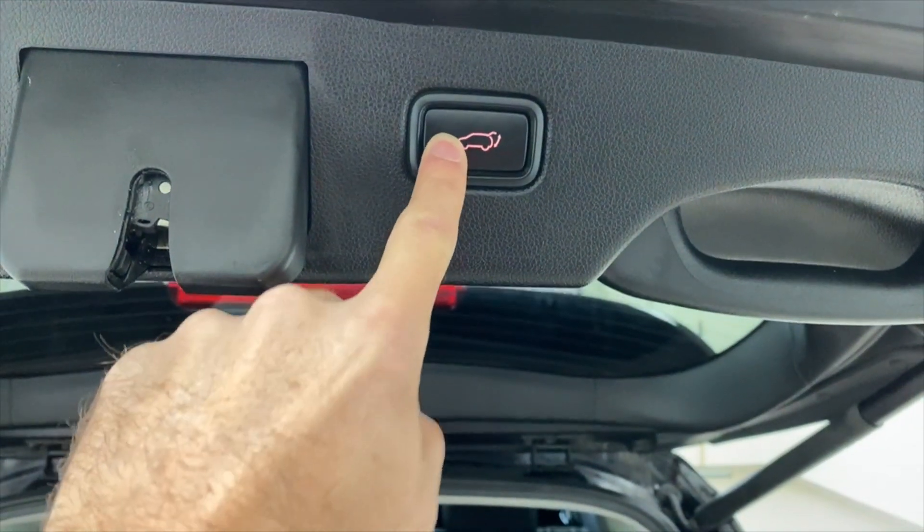Speaking of backing up, you've also got parking sensors — the backup beepers. Things like a tricycle or a scooter will be detected by the beeper and you'll see them in the camera. Rear cross-traffic alert will warn you of people or vehicles coming from one side or the other.